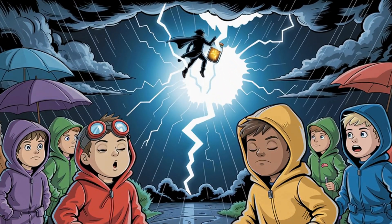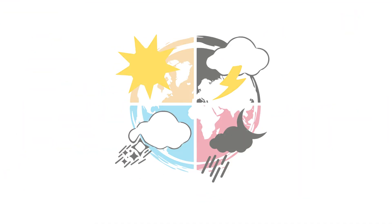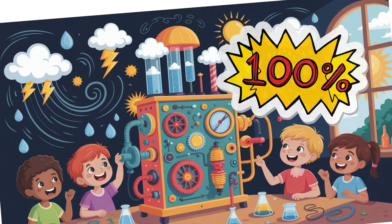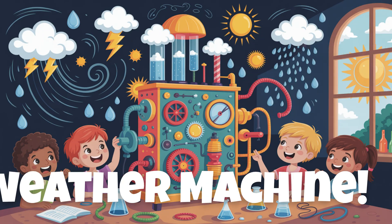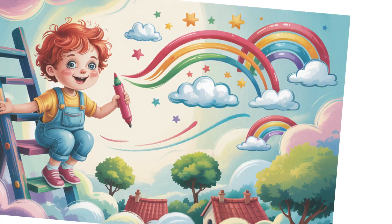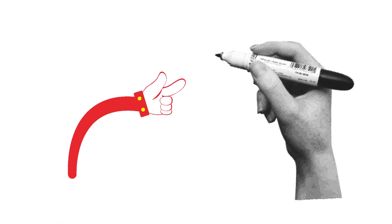Who stole the thunder? Hello, Sky Squad. Welcome to Color and Create with Ziggy. Today's forecast? 100% chance of you inventing your very own weather machine. Because if the clouds aren't cooperating, it's time to take the sky into your own marker-stained hands.